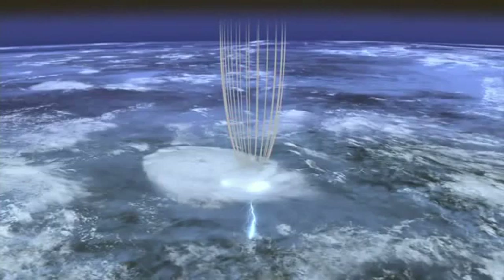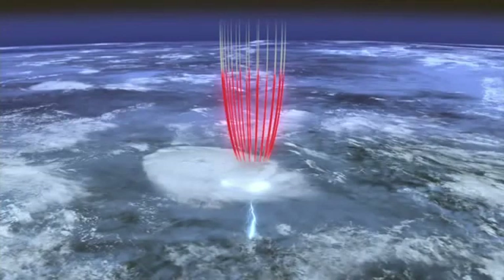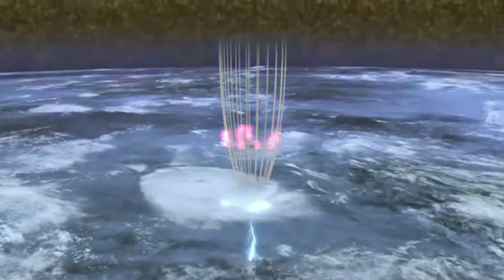The result is a massive transfer of electric charge in the space between the cloud and the ionosphere.